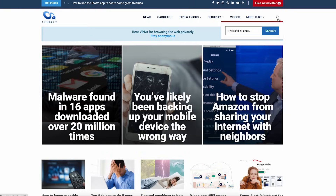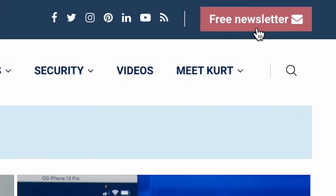Only thing it won't be asking for? A raise anytime soon. More crazy cool inventions at cyberguy.com. Are you getting my newsletter? Just press the red button to subscribe.